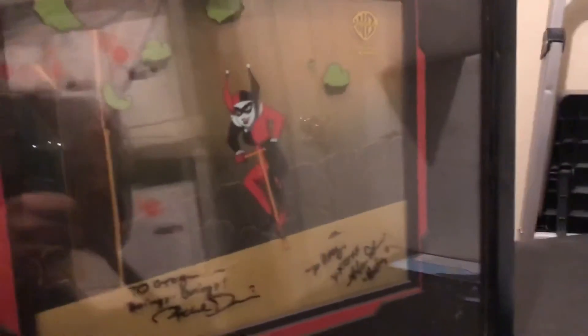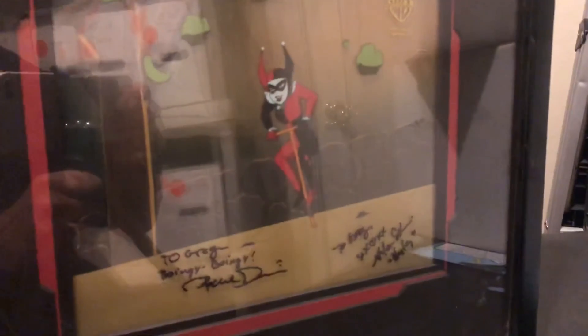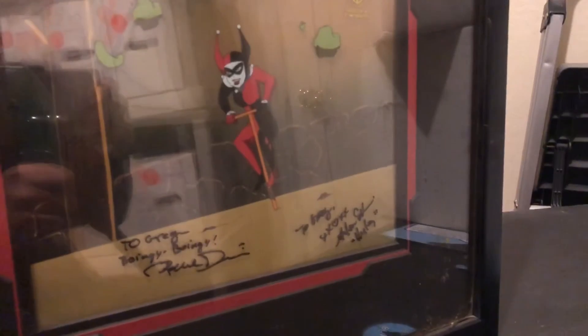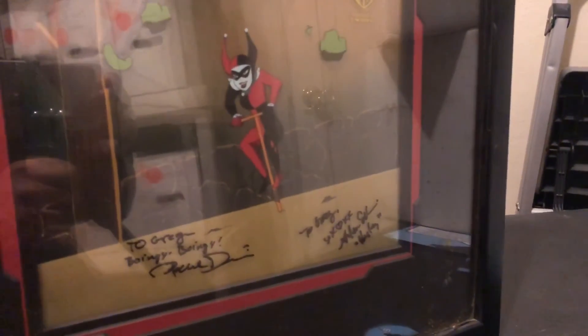So those are just my few cells. I don't have a lot, but I've always enjoyed collecting a cell here and there. That's just a part of my art collections, and we'll see some more of it another time. Thanks a lot, folks. Have a good one.